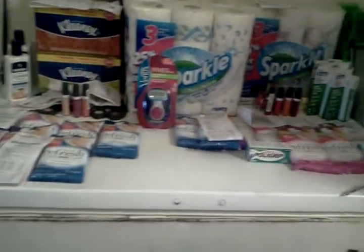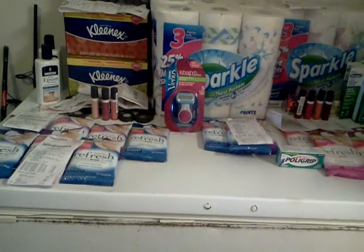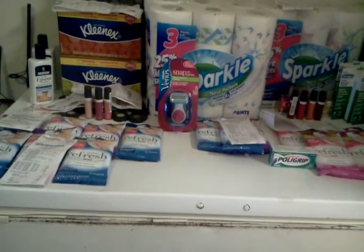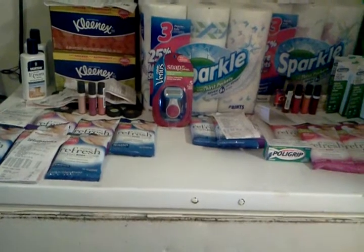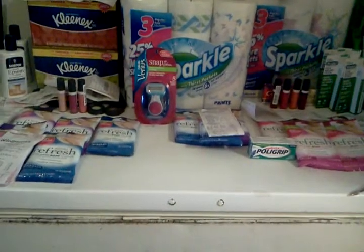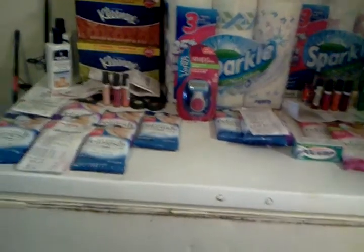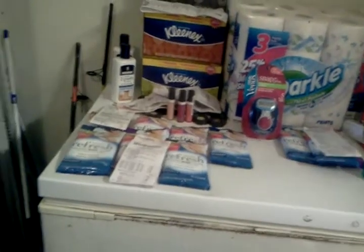Today's shopping trip is a combination of CVS, Walgreens, Walmart, and Rite Aid. All this stuff is valued at $225.34. I'm going to start with Walgreens.